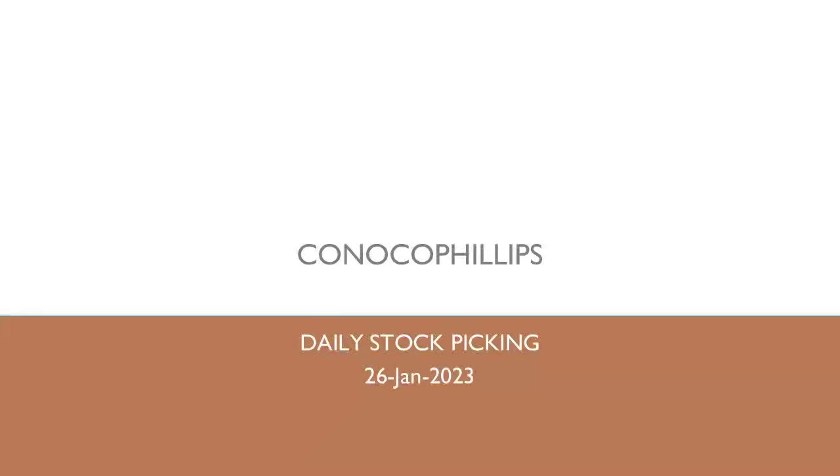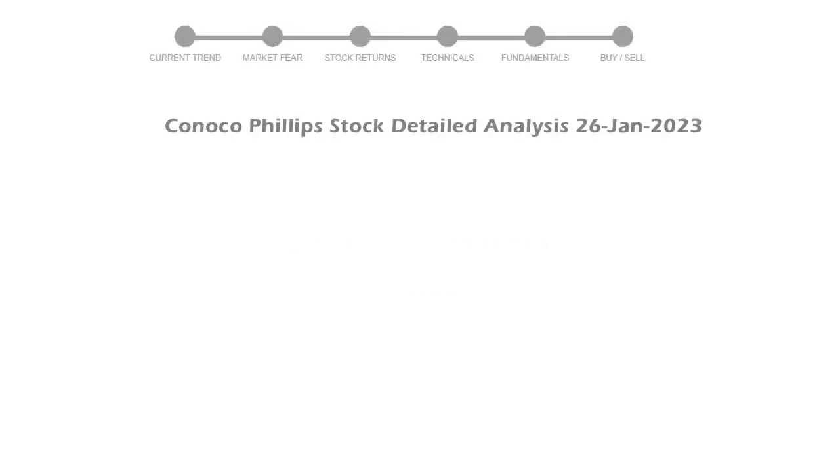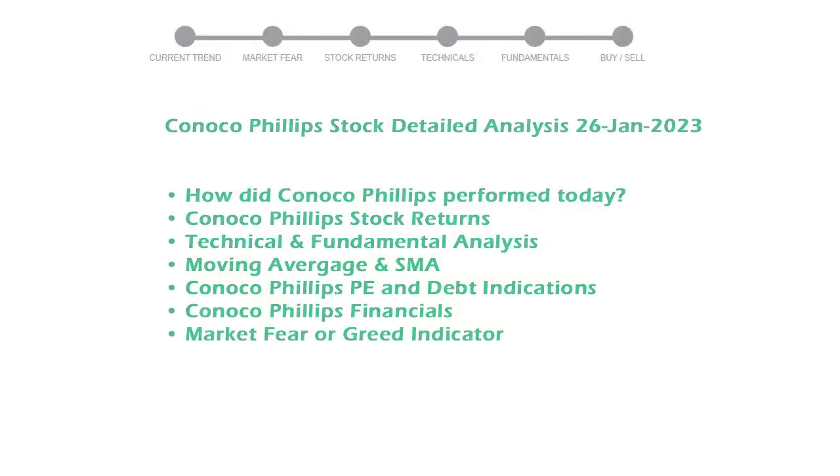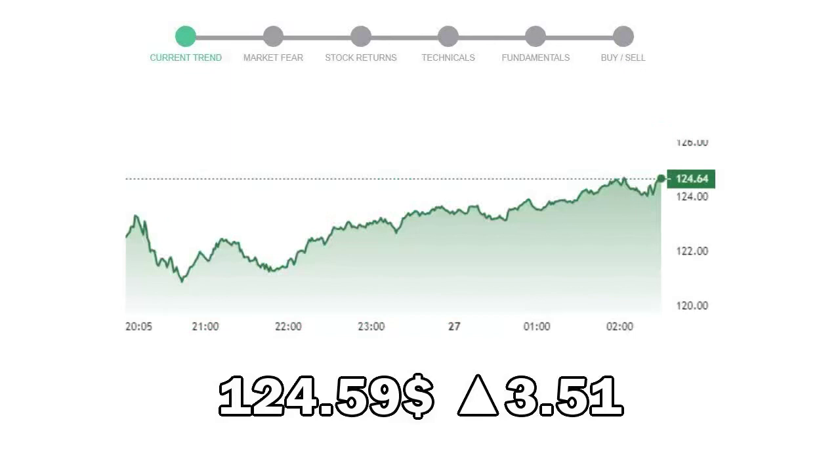We are looking at ConocoPhillips stock today and its fundamental and technical signals. We will cover all these points for better stock picking. ConocoPhillips closed at $124.59, with an increase of 3.51% in the last trading session.